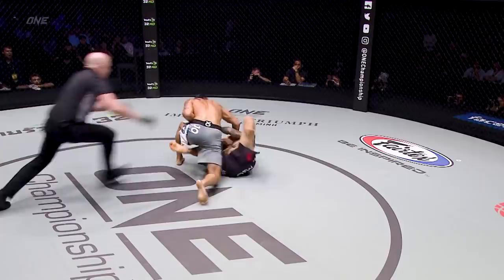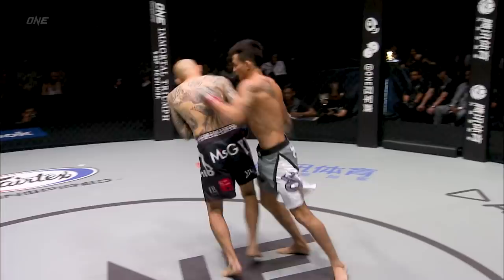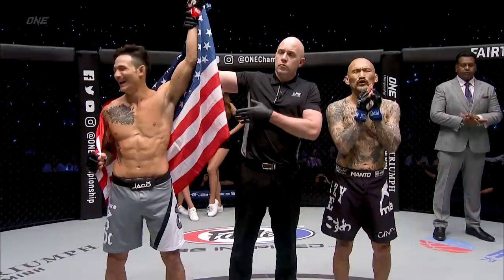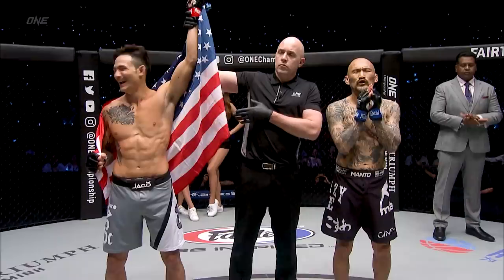Kick, left hand misses, but the right hand touches him right on the chin and Boku crumbles to the mat. Three-piece — beautiful! Your winner, by way of knockout — Tan Lee.